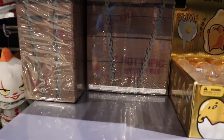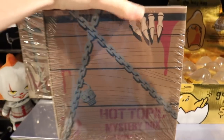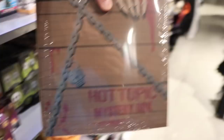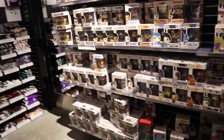I found the mystery box over here. There are a couple of them, so leave a like on this video for good luck to get the chase version. I think I'm going to pick this first one up. We'll be doing a separate unboxing video on this soon, so I won't show you what's inside today.